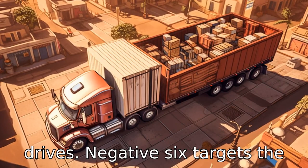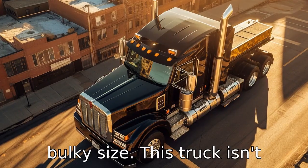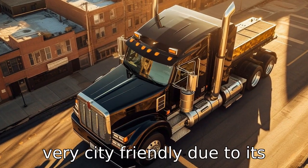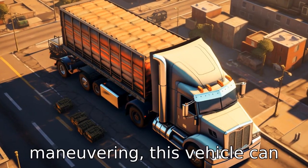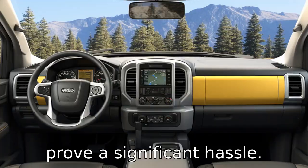Negative six targets the bulky size. This truck isn't very city-friendly due to its large size. If you reside in an urban area with limited parking, maneuvering this vehicle can prove a significant hassle.